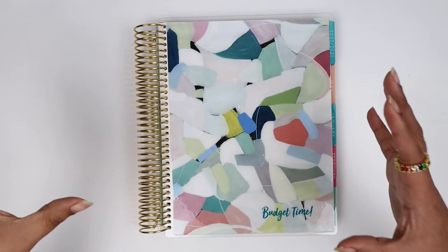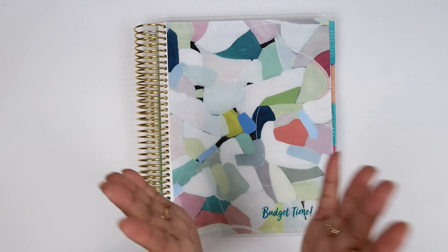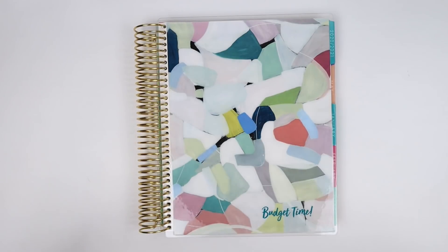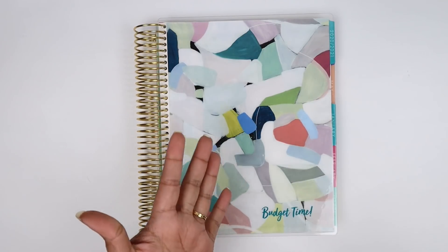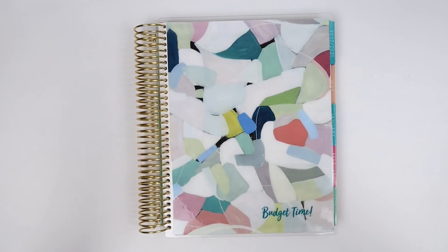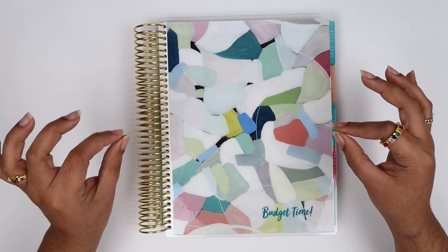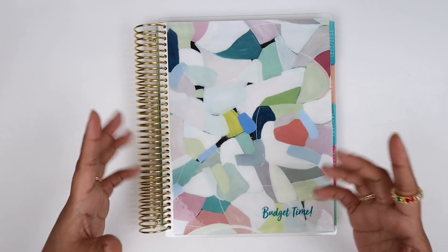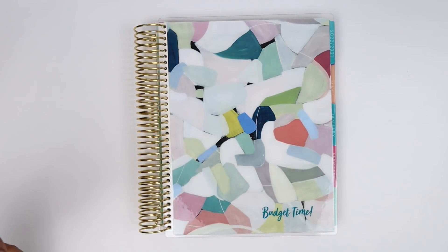Hey guys, welcome back to my channel! Today I'm going to show you how to do a monthly budget. If you're a recurring subscriber, you already know my progress. For my new audience, hi, my name is Erica and I'm all about budgeting — creating monthly budgets, paycheck budgets, sinking funds, and all that. Today I'm going to show you how to set up a monthly budget to help you get your finances together and achieve your financial goals.